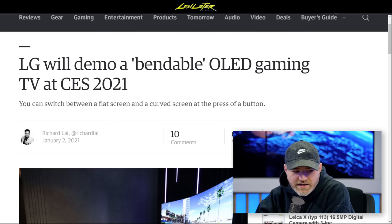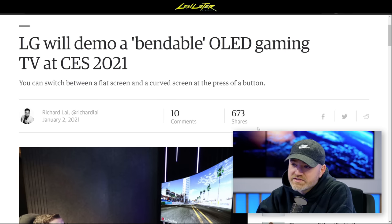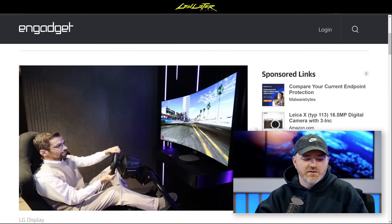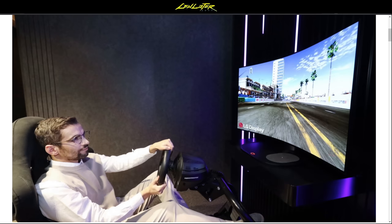LG is going to demo a bendable OLED gaming TV at CES 2021. It's going virtual this year, but companies still need to launch products. The key feature: it can be both flat and curved. The display adjusts in real time — flat for watching films like Mandalorian, curved for immersive gaming like racing titles. It's a 48-inch 4K bendable cinematic sound OLED that morphs into a curved screen with up to a 1000mm radius for gaming.